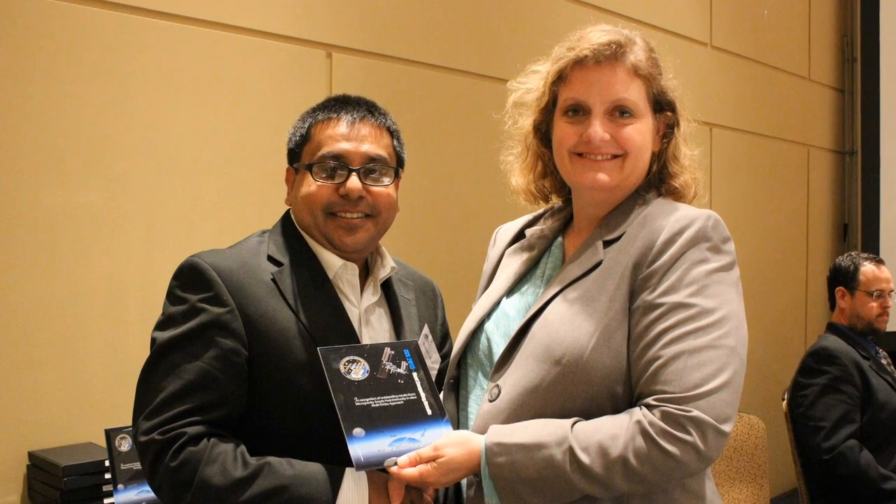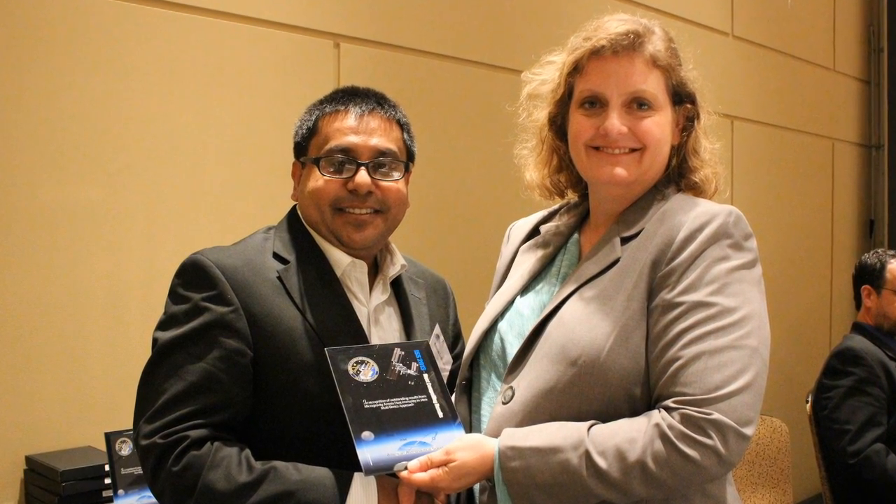The next award went to Navaroon Chakraborty with the U.S. Army Center for Environmental Health Research. His award was for research into how microgravity affects host immune systems. Give us a little more background on this project and why it was so compelling.